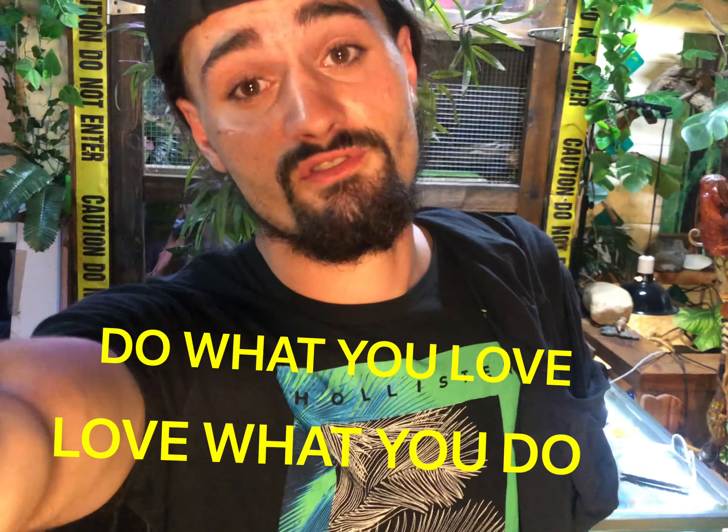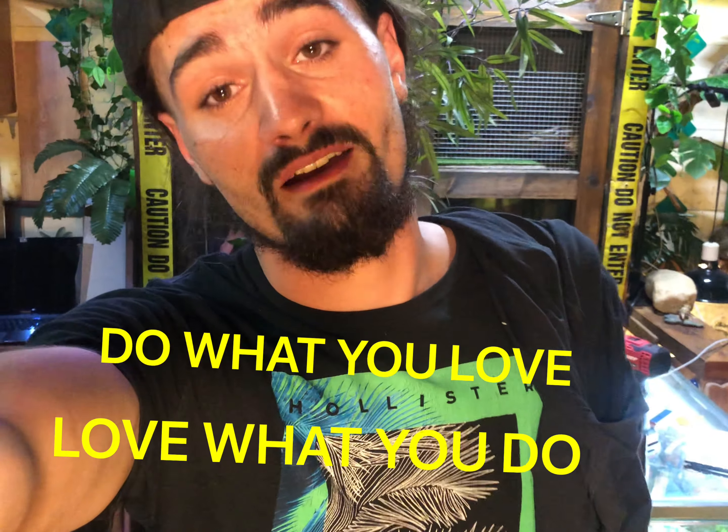If you could smash that like button, and if you enjoyed this video you can watch more videos like this — go ahead and hit that playlist. If you could subscribe to my channel in the bottom right hand corner of the screen I'd greatly appreciate it. Other than that, do what you love, love what you do, and I'll see you on the flip side.